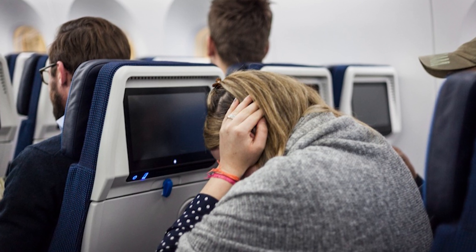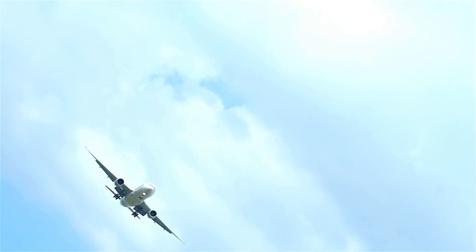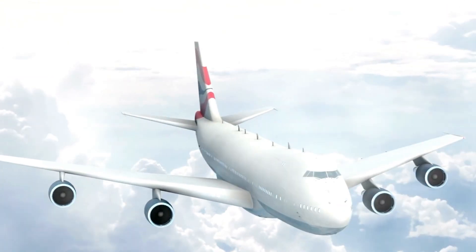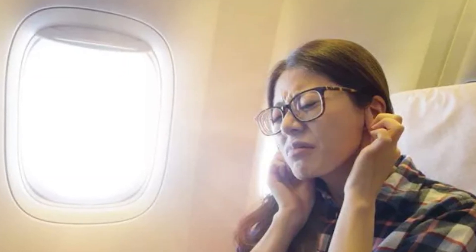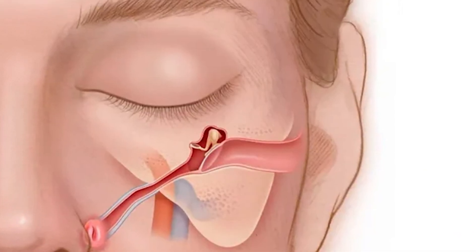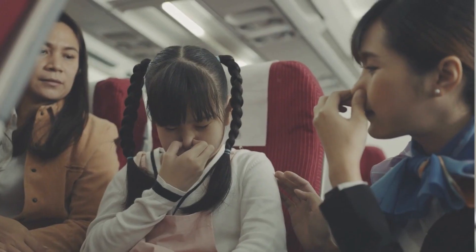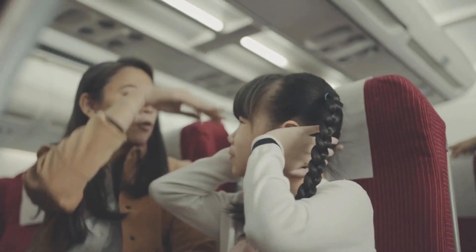That moment when you feel a slight pressure change in your ears as the aircraft ascends or descends is a hallmark of air travel. As the aircraft changes altitude, the surrounding air pressure also changes, creating a temporary imbalance between the air pressure inside your ears and the pressure outside. Yawning, chewing gum, sipping water, or swallowing can help equalize the pressure by encouraging the eustachian tubes to open, allowing air to flow in or out. Gently pinching your nose and blowing through it can also help regulate pressure and reduce the ear pop sensation.